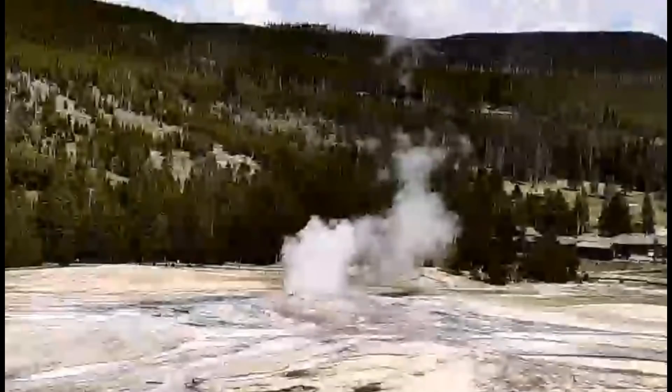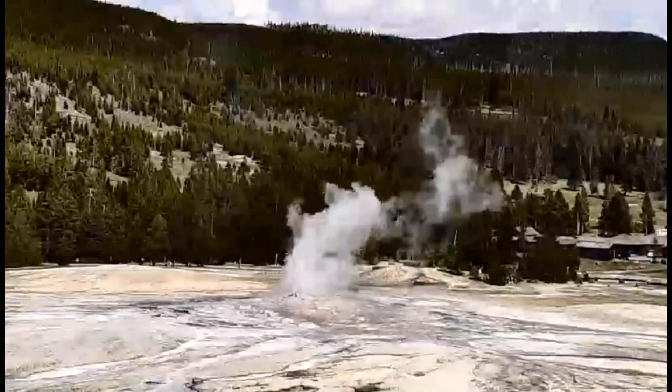I wanted to give you the pictures from the static cam, but since they got it up and running again the pixelization is so bad — yeah, this is old equipment, horrible quality.